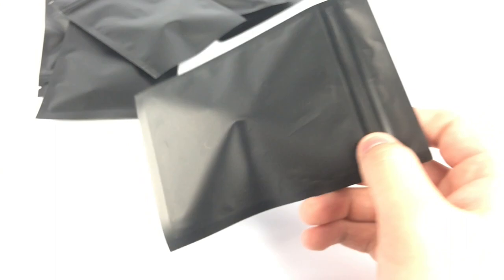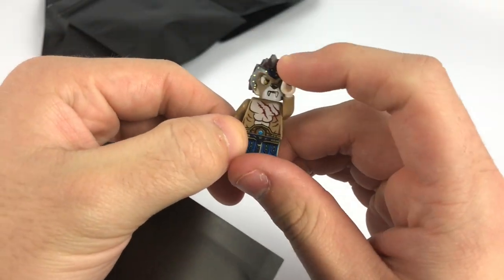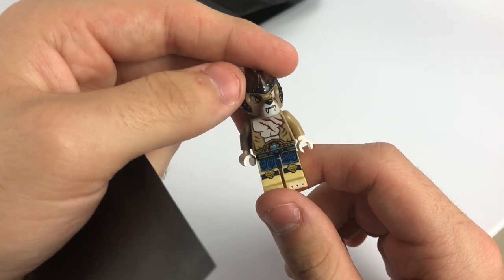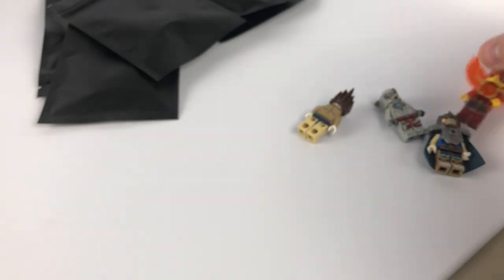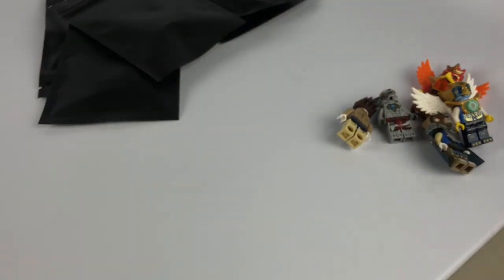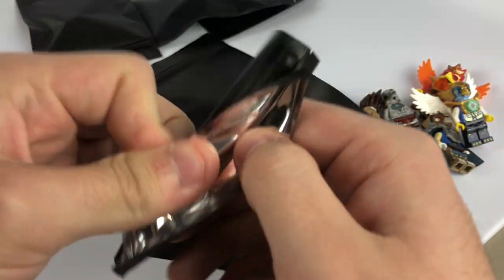I'm going to throw five more up here to bulk out the video a bit. Since I got 40 of these it's going to be a 20-and-20 opening. Looks like I've got another Chima lion — can't go wrong with him, it'll be an awesome addition to the Chima collection. I've got a pretty awesome Chima haul so far. Then hopefully that Hagrid is worth a little bit — I'll look it up on Bricklink after the video but at least a couple bucks.